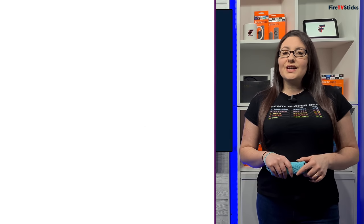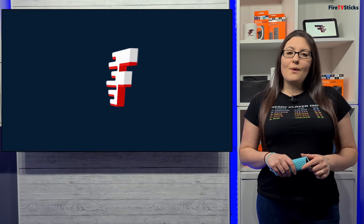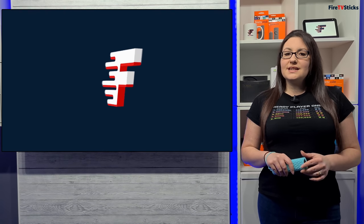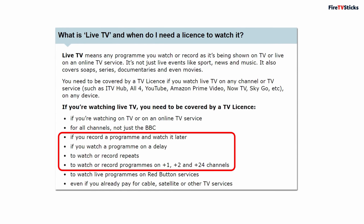You might now think that you can use any app you like so long as you stay away from live TV and only watch on-demand content, and that if you do this you won't need a TV licence. But this is incorrect. If you have any app that you can record a programme and watch later, or if you watch a programme on delay, or if you watch or record programmes on plus 1, plus 2 or plus 24 channels, then you also need a TV licence.